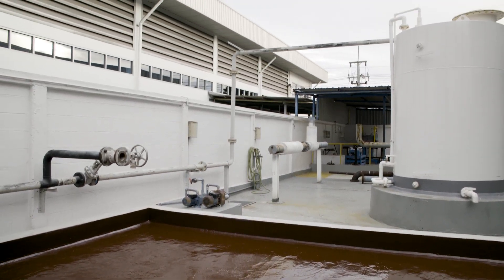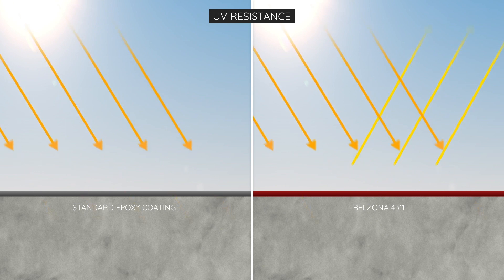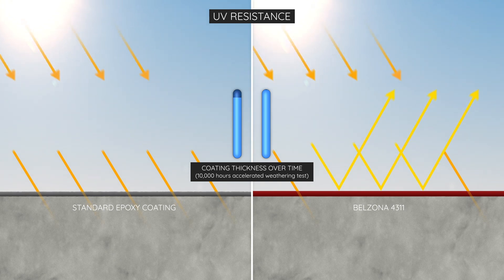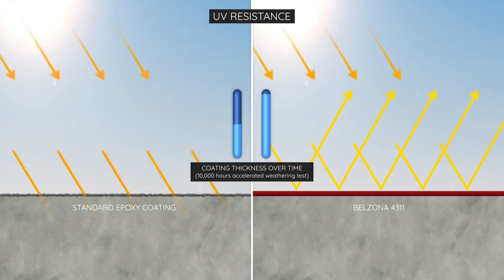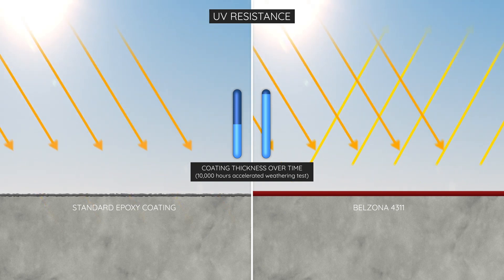Lasting protection is essential for any chemical resistant coating, yet exposure to UV can compromise performance over time. Other coatings can deteriorate substantially under these conditions, impacting their ability to repel chemical attack whilst diminishing their coating thickness. However, heightened UV resistance ensures the retention of Belzona's protective properties for the long term.